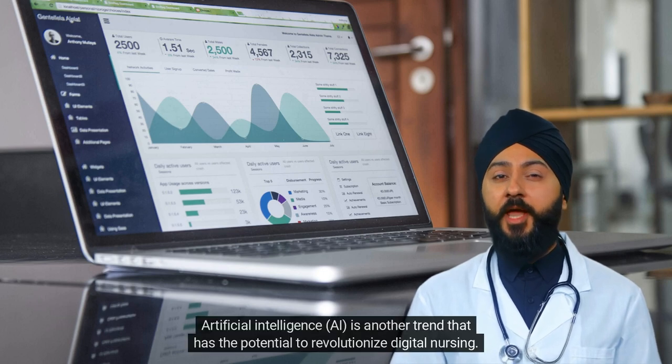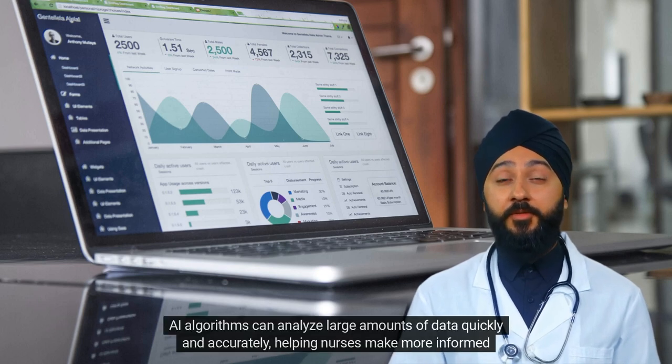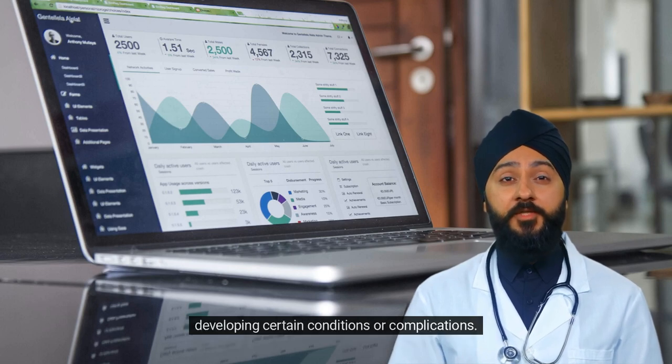Artificial intelligence, AI, is another trend that has the potential to revolutionize digital nursing. AI algorithms can analyze large amounts of data quickly and accurately, helping nurses make more informed decisions about patient care. For example, AI could be used to identify patterns in patient data that indicate an increased risk of developing certain conditions or complications.